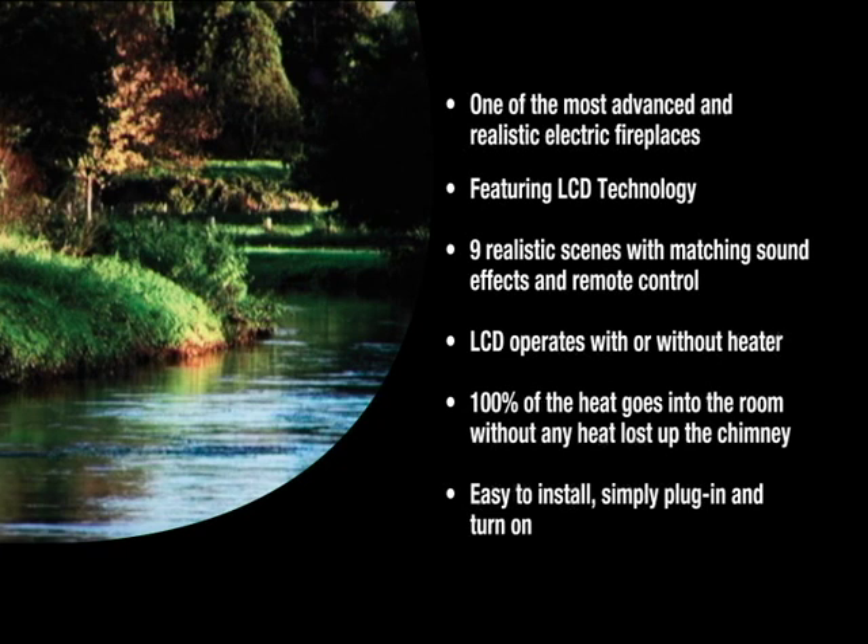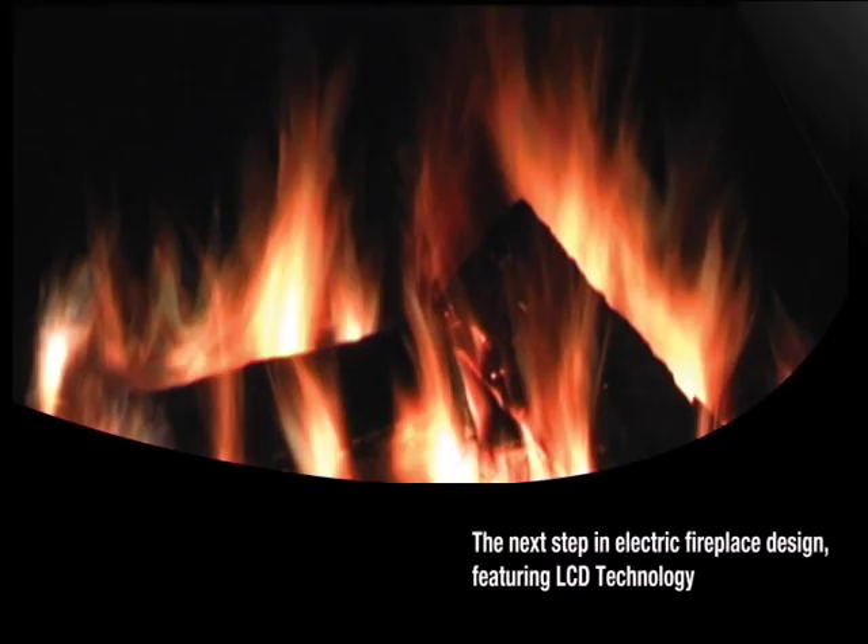Without any heat lost up the chimney, it's easy to install — simply plug in and turn on. So take the next step in electric fireplace design, and experience the revolutionary LCD fireplace in your own home.